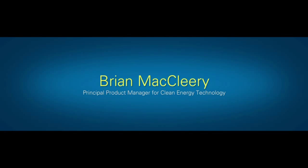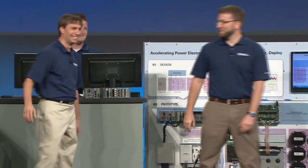Here to talk about a couple of those technologies, particularly around the smart grid and renewable energy, please welcome principal product manager Brian McCleary. Let's start with the smart grid. The smart grid is going to revolutionize our energy system the way the internet revolutionized business.